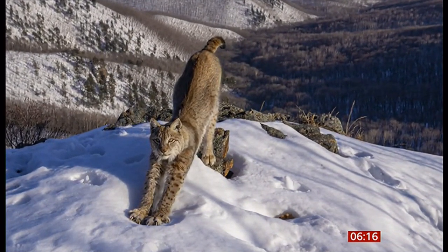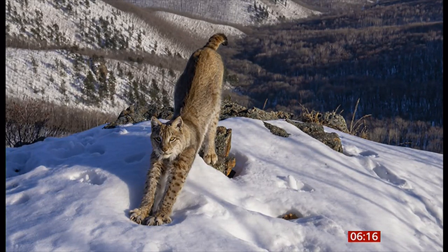Isn't it funny how you see all cats do that? It's all the same. He positioned his camera near the footprints of a potential prey to get the shot.